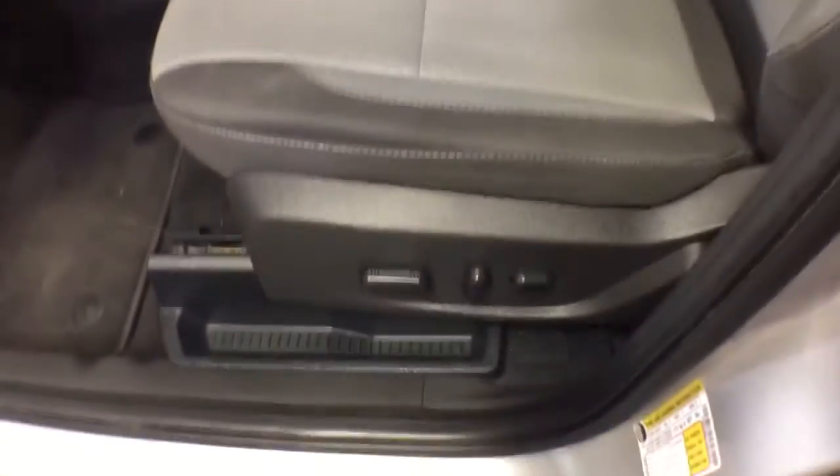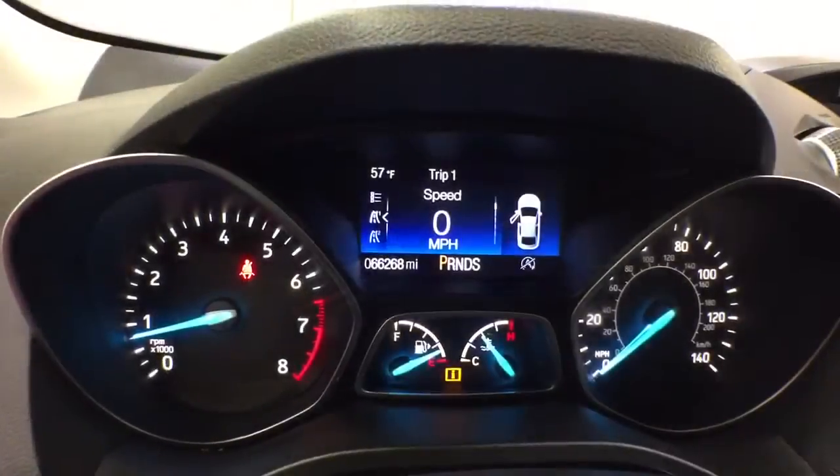The following are some of this vehicle's highlighted options: keyless entry, four cylinder engine, backup camera, satellite radio, 4x4, iPod and MP3 input, fog lamps, power driver's seat, aluminum wheels, and electronic stability control.